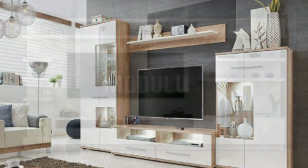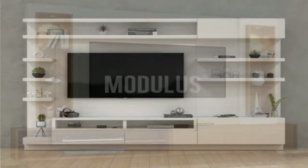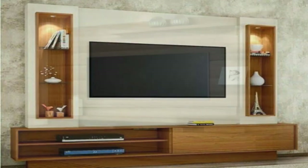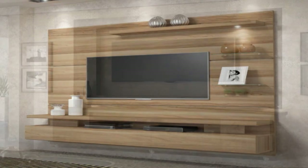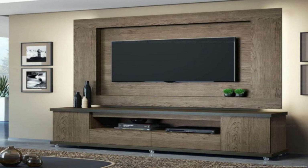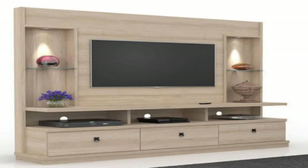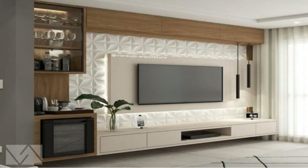Make it the center of attention. A minimal wall display in which the TV is the main focus of the room, either surrounded by only a few tiny objects or by nothing at all, is a great way to hang your TV on a wall without creating a distracting display. It keeps the design simple and eliminates distraction while you're watching shows or movies. The large TV in this minimal living room is the focal point.